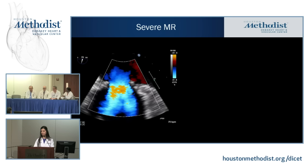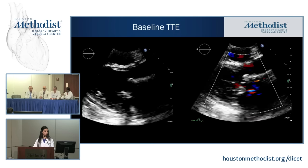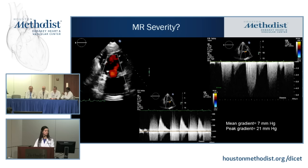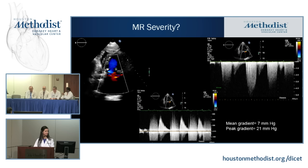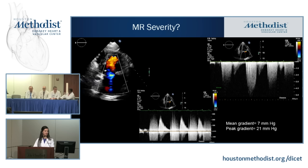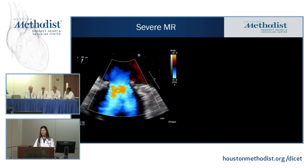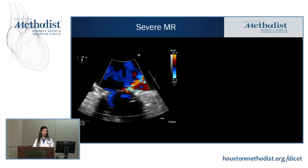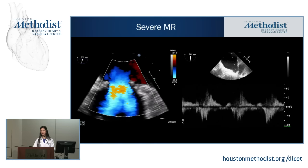Another question from the echo standpoint: on the transthoracic echo, would you have suspected something based on just the inflow velocity of 2? For a prosthetic valve, if the inflow velocity is very high, you could be missing severe MR. We got additional TEE images and confirmed that eccentric, anteriorly directed jet. We interrogated the pulmonary veins — there was evidence of systolic flow reversal, which is consistent with severe mitral regurgitation.